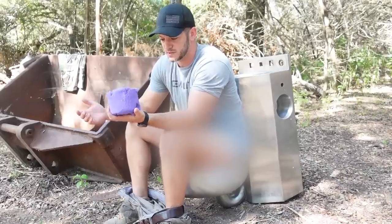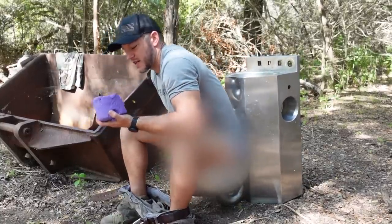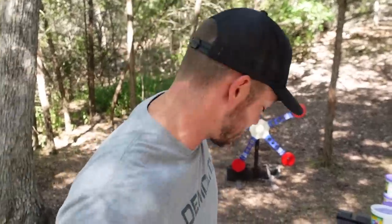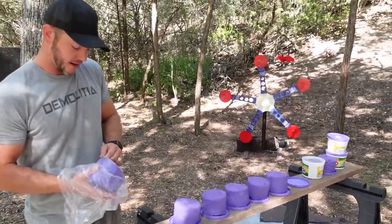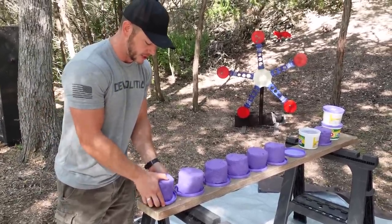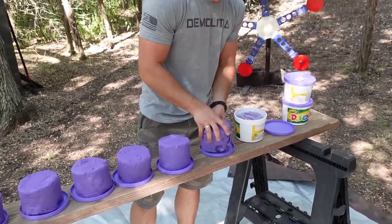Welcome to Demolition Ranch. I bought a bunch of Play-Doh. I've always wondered how tough this stuff is. People have been asking forever for me to get some ballistics gel so we can actually do some scientific tests with bullet penetration. I figured I could just merge the two and get ballistics Play-Doh.